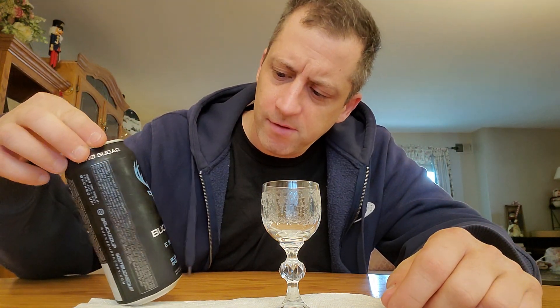Good day YouTube. Welcome to another edition of Energy Drink Reviews. Today we have Bucked Up Energy.